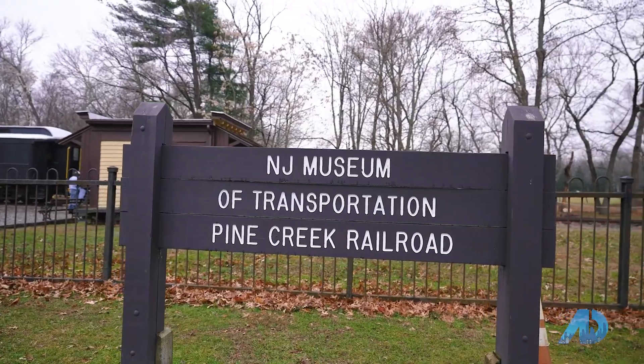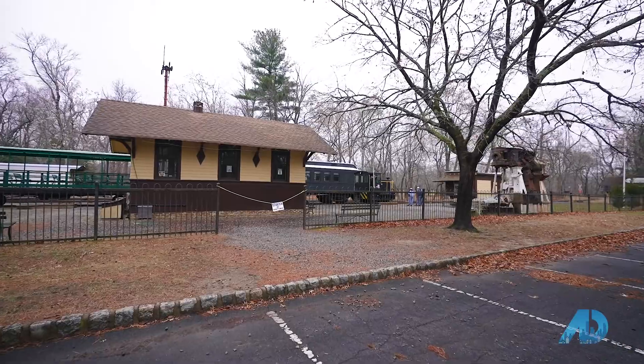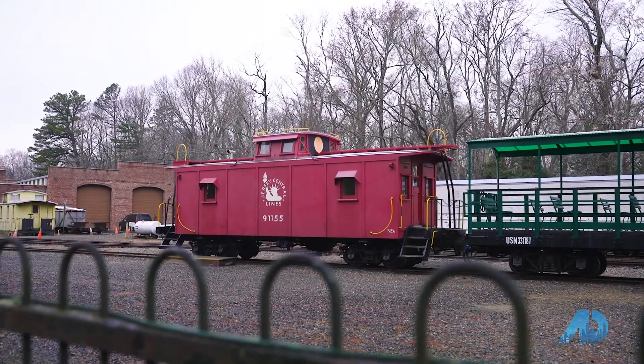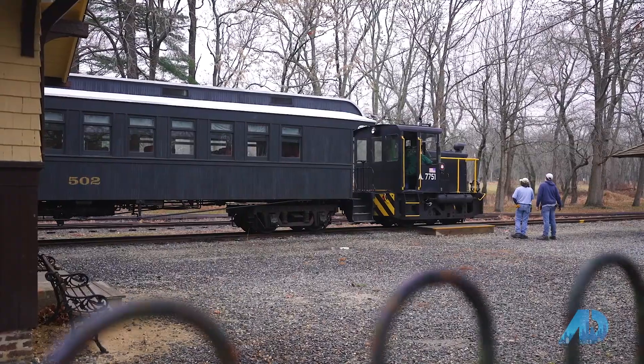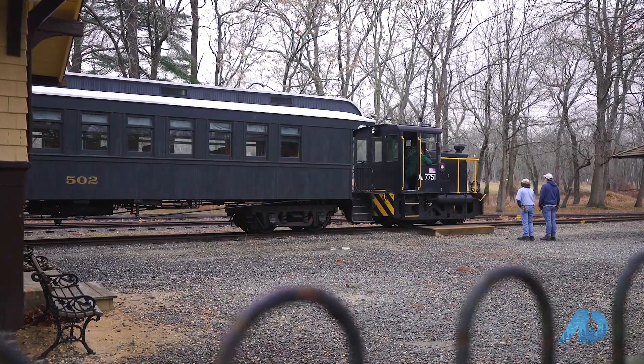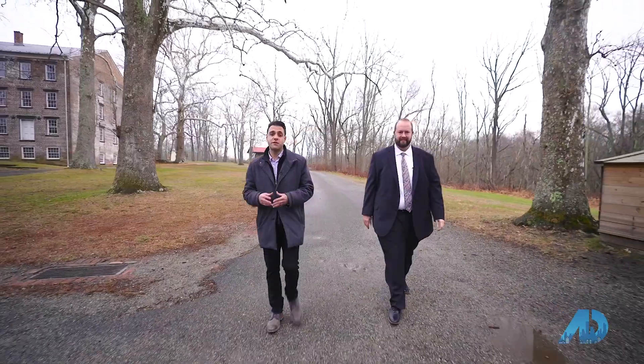Allaire is also known for its Pine Creek Railroad, founded back in 1952. The New Jersey Museum of Transportation's Pine Creek Railroad is one of the oldest narrow gauge railway exhibits in the country. Every weekend you could take a ride for as low as $6 — they run it every 30 minutes. During the holidays, they have train rides with Santa. The Manasquan River actually feeds freshwater here, so there's opportunities for freshwater fishing.